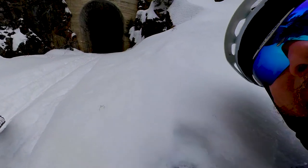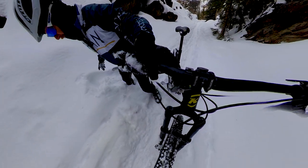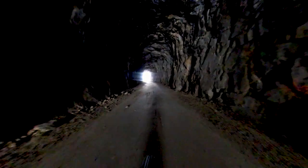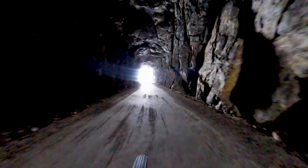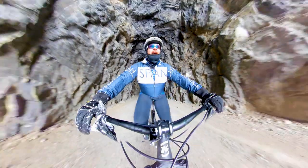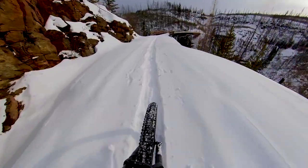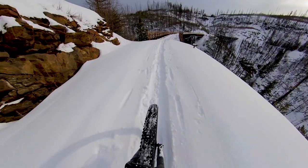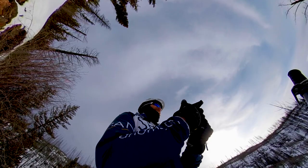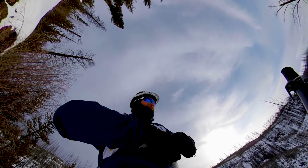Help me, I've fallen and I can't get up. Oh crap, that's deep. I hate it when the pinky of your glove gets pulled inside and you have to push it back into the finger.